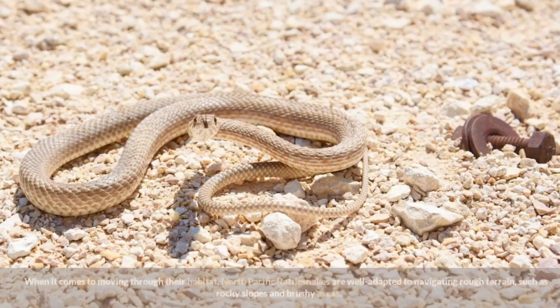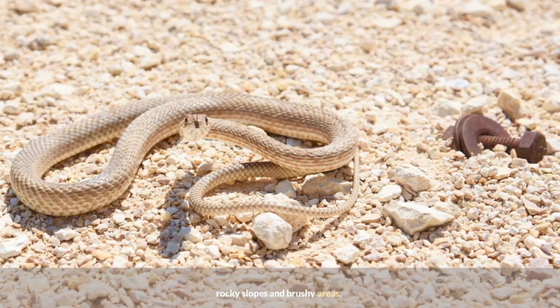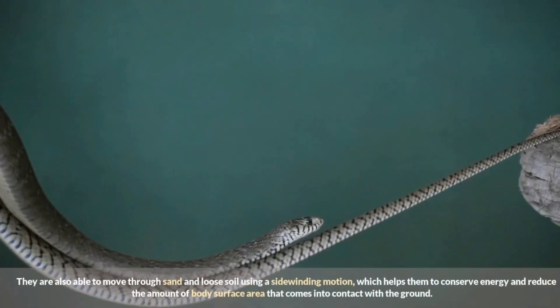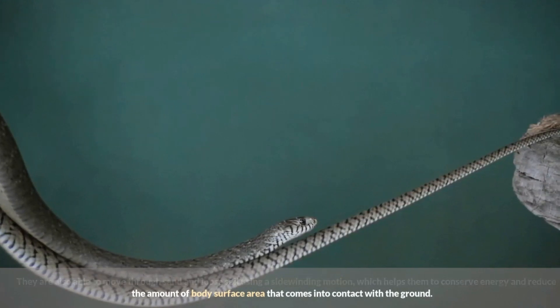When it comes to moving through their habitat, North Pacific Rattlesnakes are well adapted to navigating rough terrain such as rocky slopes and brushy areas. They are also able to move through sand and loose soil using a sidewinding motion, which helps them conserve energy and reduce the amount of body surface area that comes into contact with the ground.